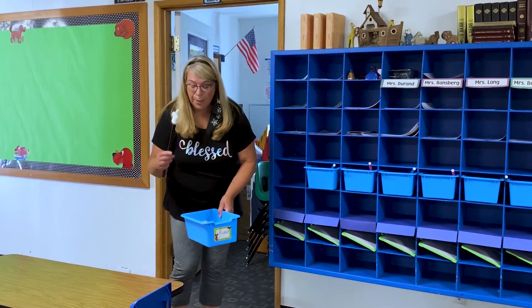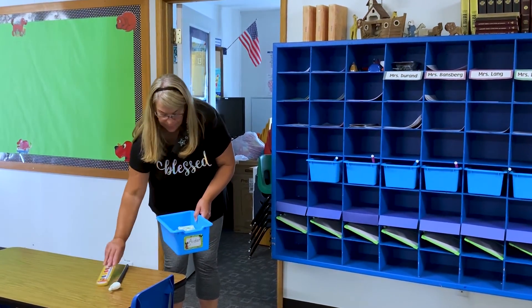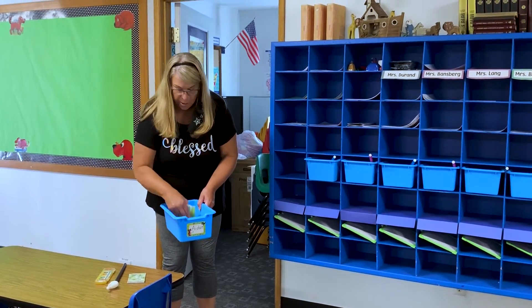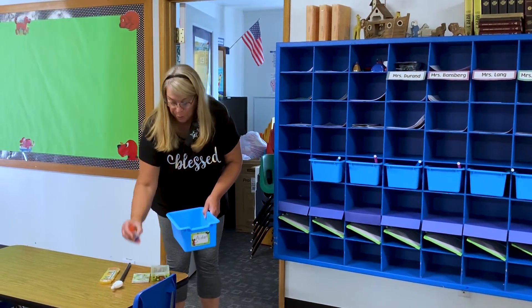You're going to get your own pointer, you're going to have your own paint, you're going to have a little notebook that you can do some writing in, and you're going to have your own set of crayons.